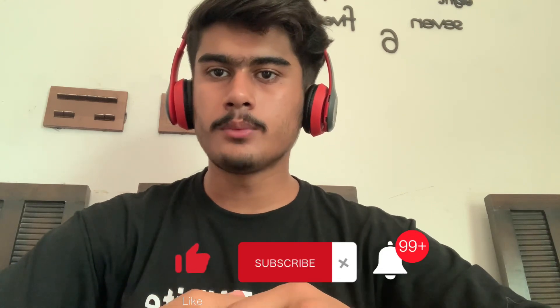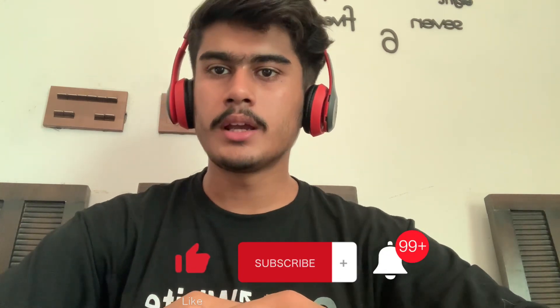Thank you so much for watching. Do subscribe and like for motivation — we are very close to completing 100 subscribers!